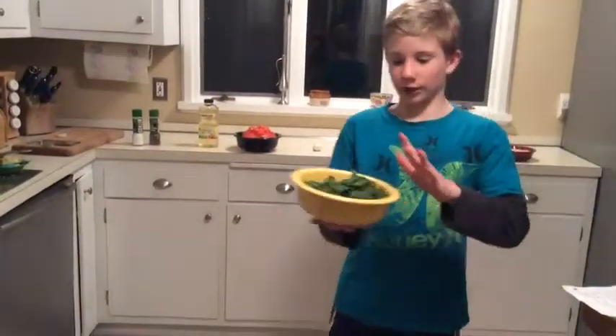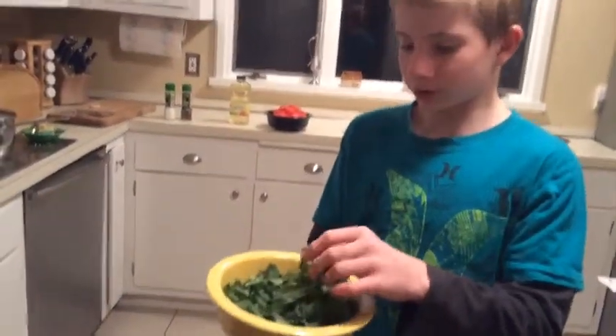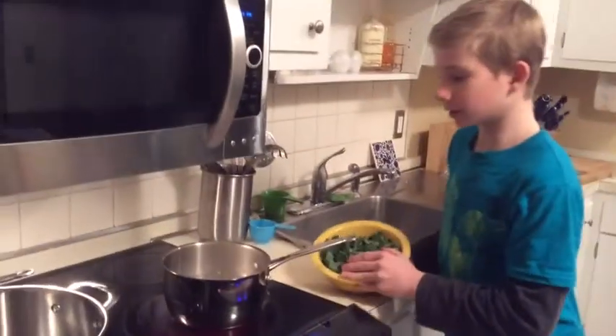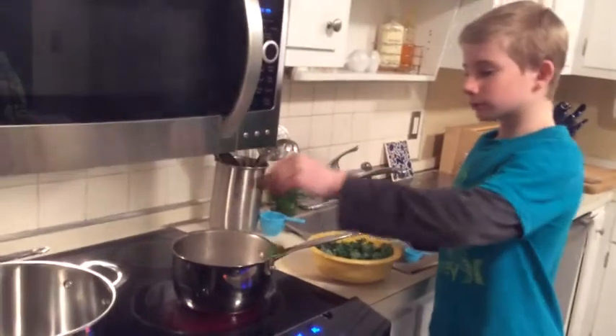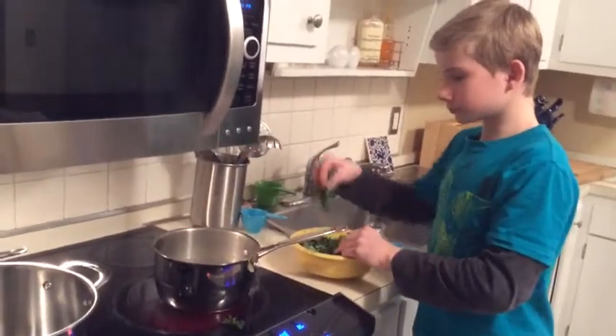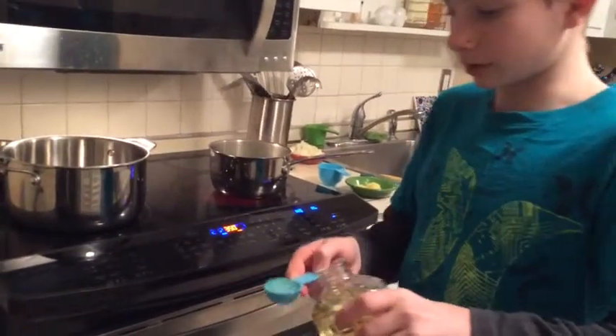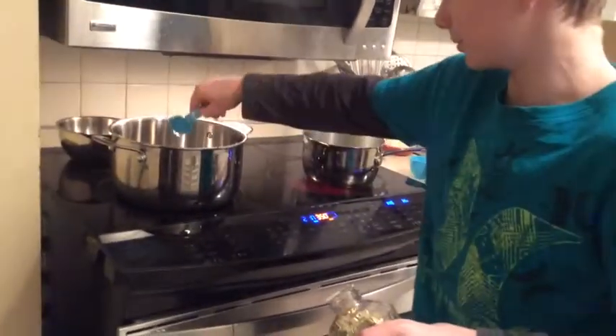Now you will have to wash and chop the kale, which I've already done, and put it in boiling water. As you can see, it is boiling. That's cooking for five minutes. I will heat two tablespoons of vegetable oil.